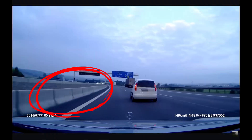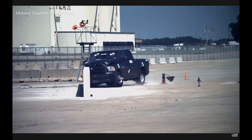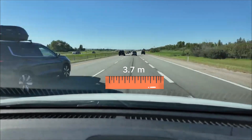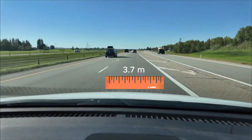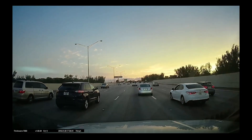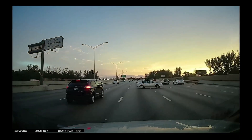The median isn't just a grassy ditch – it's a continuous crash-tested barrier system designed to prevent crossover collisions. In Alberta, highway lane widths vary from 3.5 meters to 3.7 meters. This may not sound like a big difference, but when you're traveling at 120 kilometers per hour or more, this can be the difference between a near-miss and a fatality.